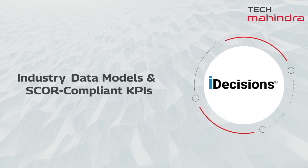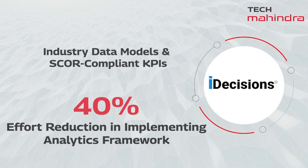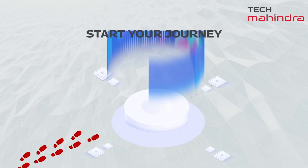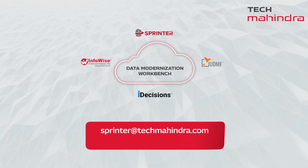iDecisions, a repository of logical industry data models and SCLR compliant KPIs to speed up the process of getting your data ready to drive valuable business insights and outcomes. Start your journey towards becoming a data-driven organization with Tech Mahindra's Data Modernization Workbench.